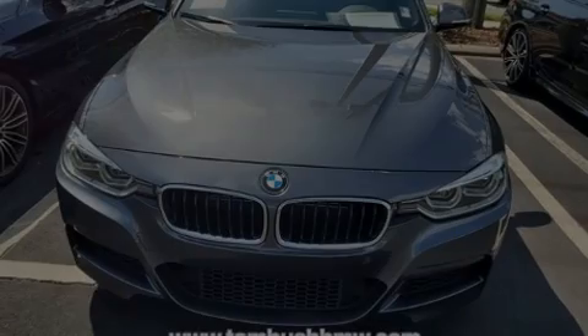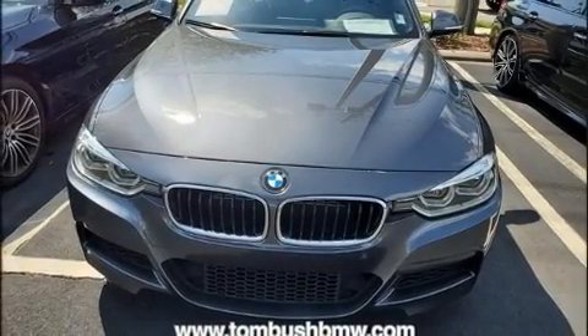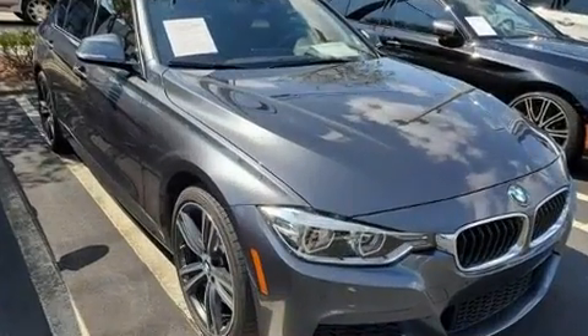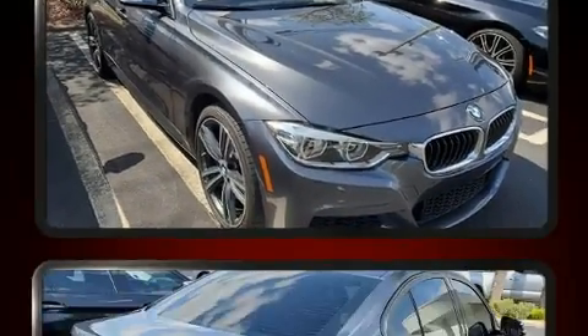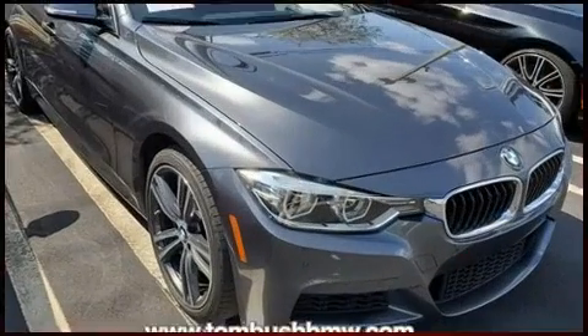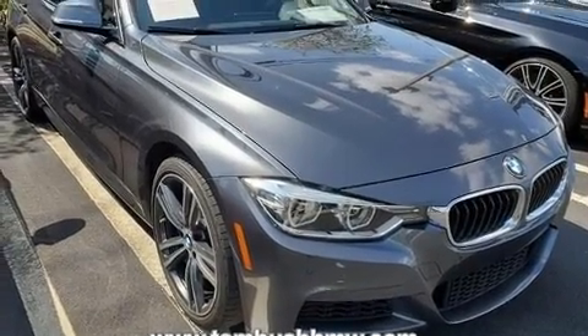Sensibility and practicality define the 2017 BMW 340i. Smooth gear shifts are achieved thanks to the 3.0L 6-cylinder engine, and for added security, dynamic stability control supplements the drivetrain. A turbocharger further enhances performance while also preserving fuel economy.